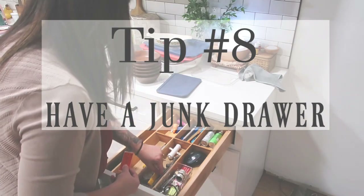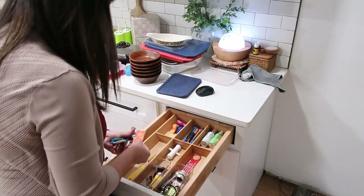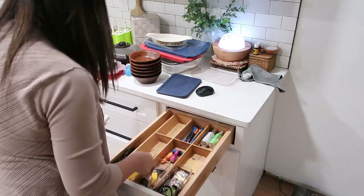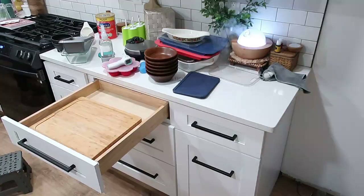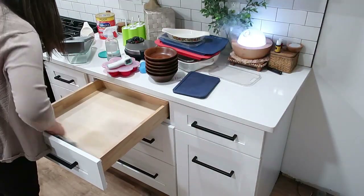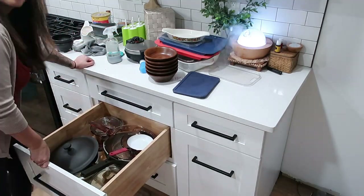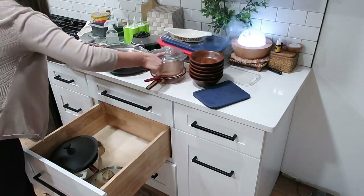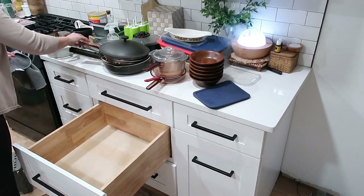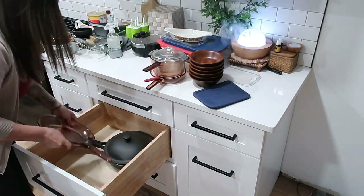Tip number eight: have a junk drawer. I know there are minimalist sites that would disagree, but it's just reality — we're human. I have sunglasses, wine corks, pens, batteries, and a lighter in mine. It is what it is. Tip number nine: cut pot and pan duplicates. I have multiple frying pans, pots, and sauce pans. If you're not entertaining every night or making big meals all the time, think about cutting that collection down so when you're done, you wash, dry, and put your pans away.